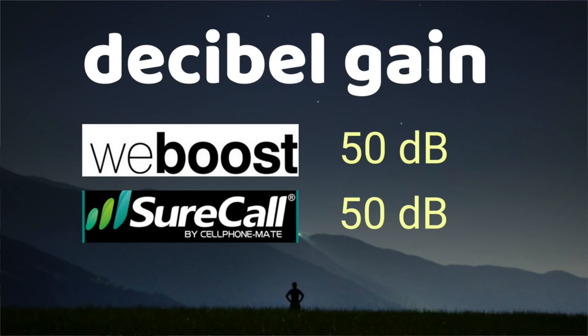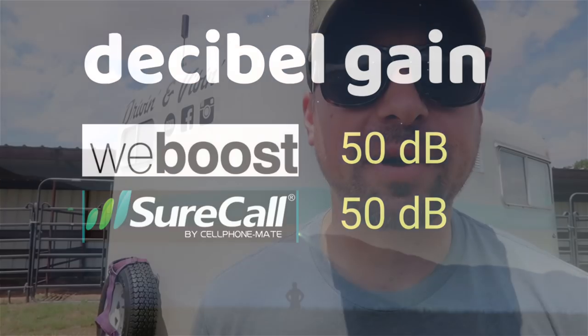Here are some basic upfront specs for both units. We aren't going to be diving into the nerdy stuff — if you want that info, check out Mobile Internet Resource Center, we'll link that below. First off, we'll compare the max boost both units offer. Both the SureCall and the WeBoost offer a 50 decibel max signal boost for these RV units we're comparing today. That is very standard because that is the regulation on how much can be boosted for mobile boosters.